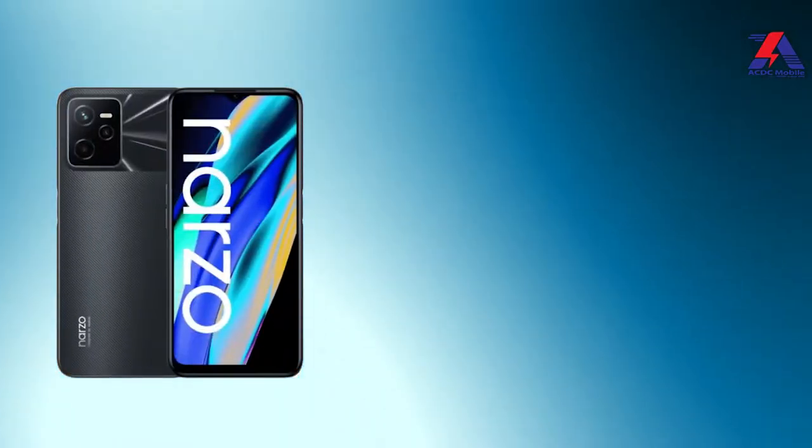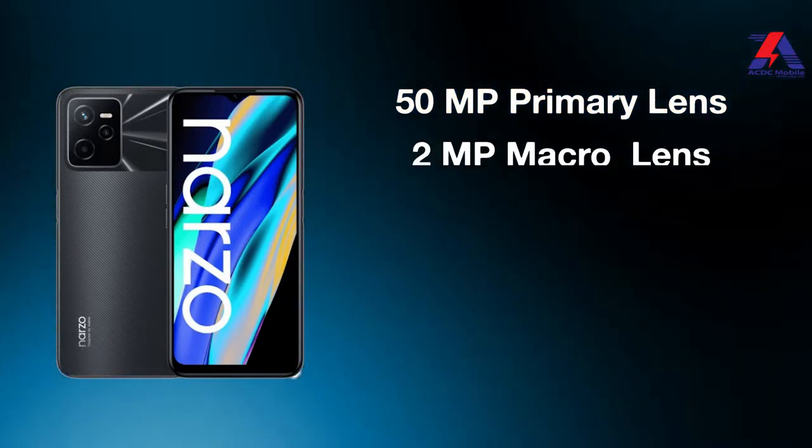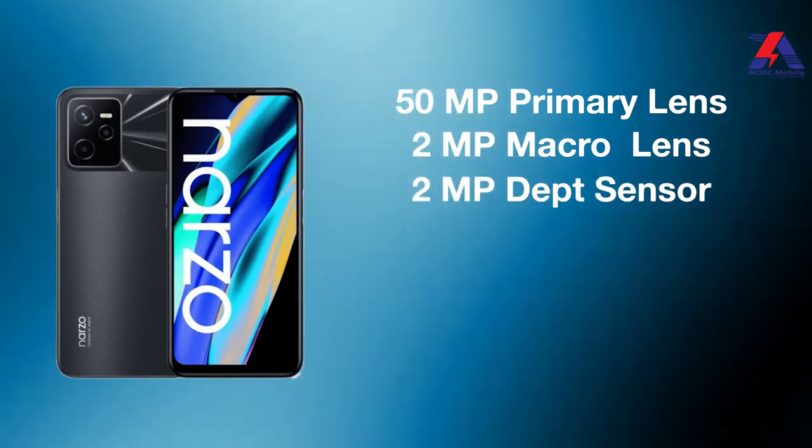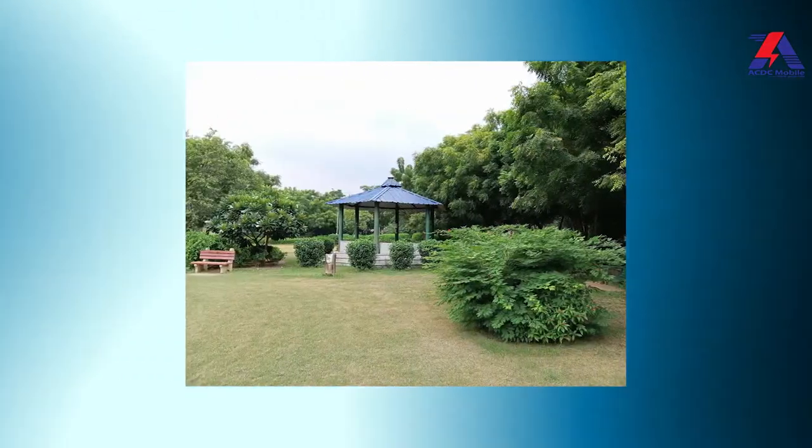Realme Narzo 50A has a lot to offer in camera performance. It has a 50-megapixel primary camera, 2-megapixel macro, 2-megapixel depth sensor, and an 8-megapixel front camera. The 50-megapixel main camera delivers decent photos, and overall the Realme Narzo 50A has great camera performance.